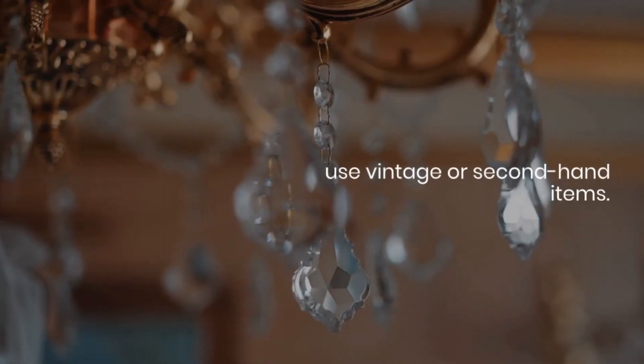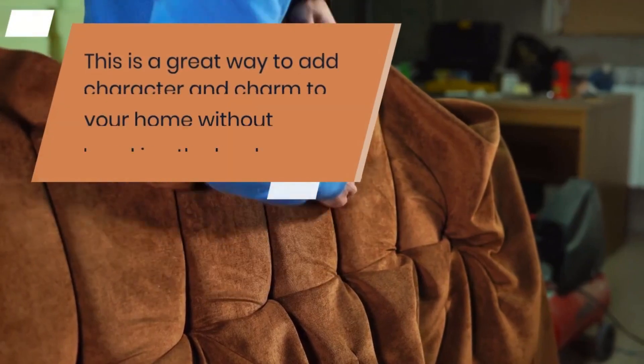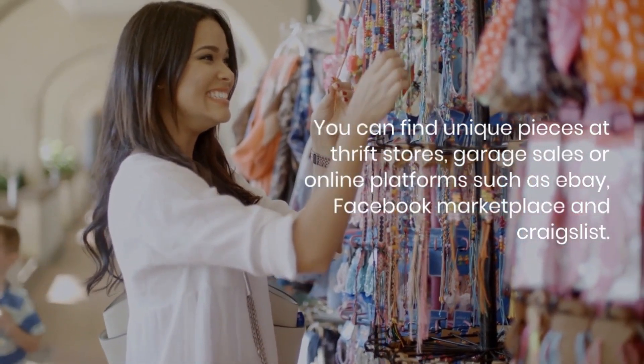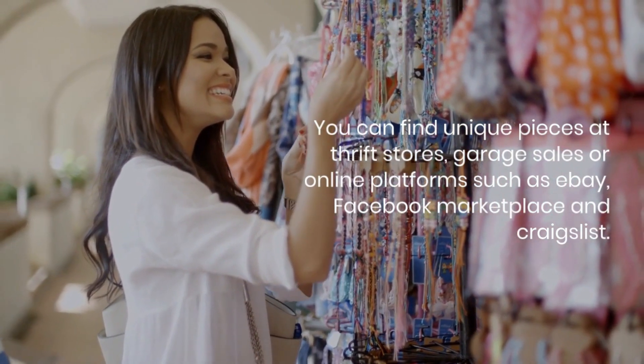Tip number three is to use vintage or second-hand items. This is a great way to add character and charm to your home without breaking the bank. You can find unique pieces at thrift stores, garage sales, or online platforms such as eBay, Facebook Marketplace, and Craigslist.